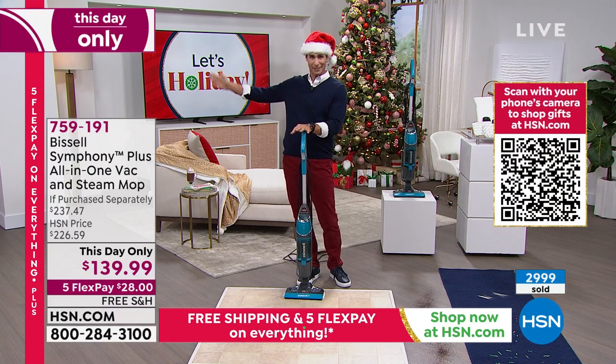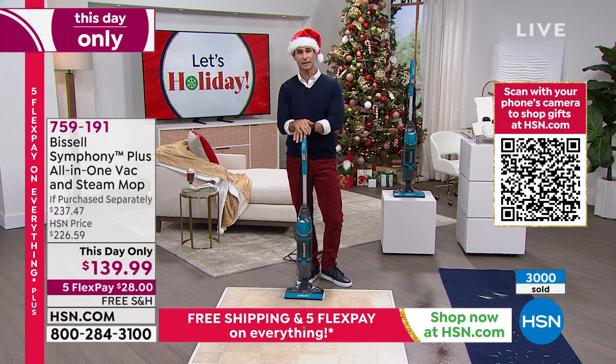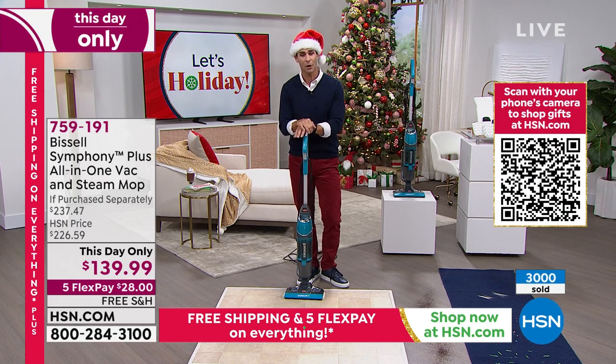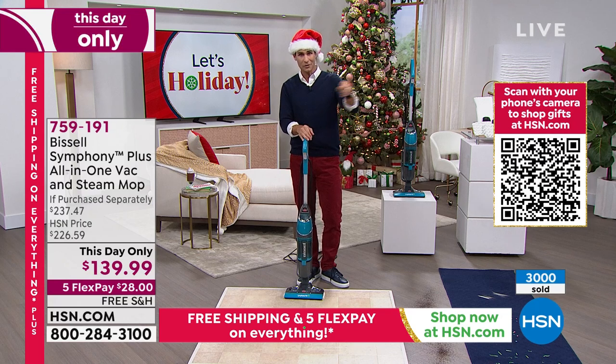A hundred dollars — $98 to be exact — off of the retail price. Five flexible payments, free shipping. So for $28, we'll cover the shipping and handling and send this out to you.